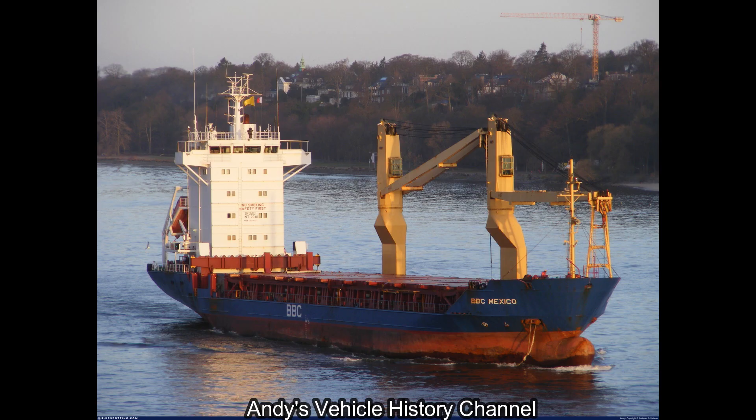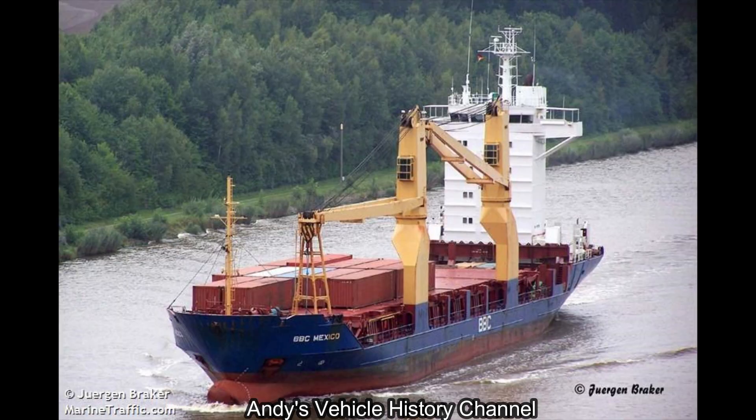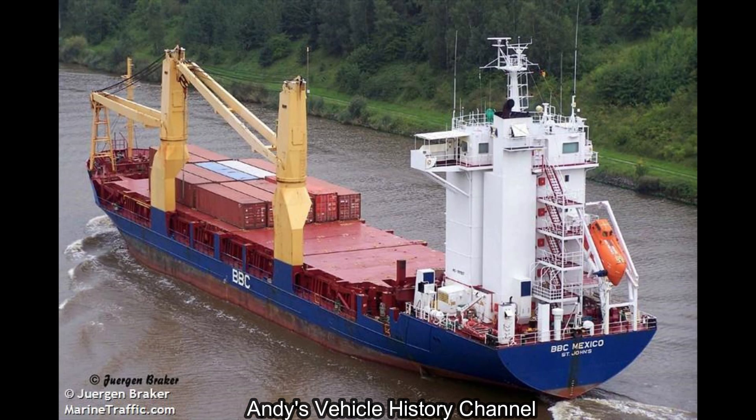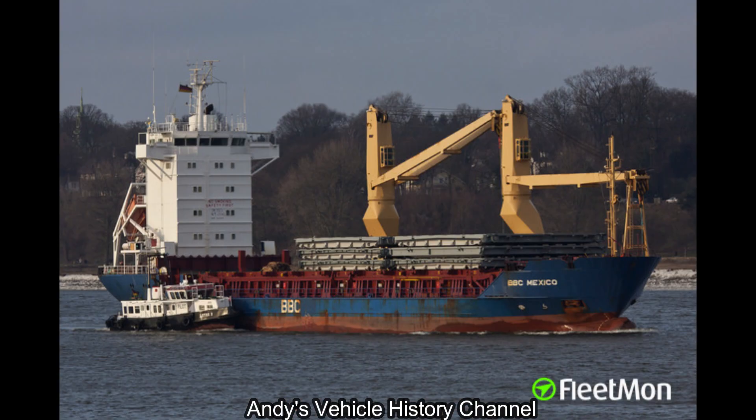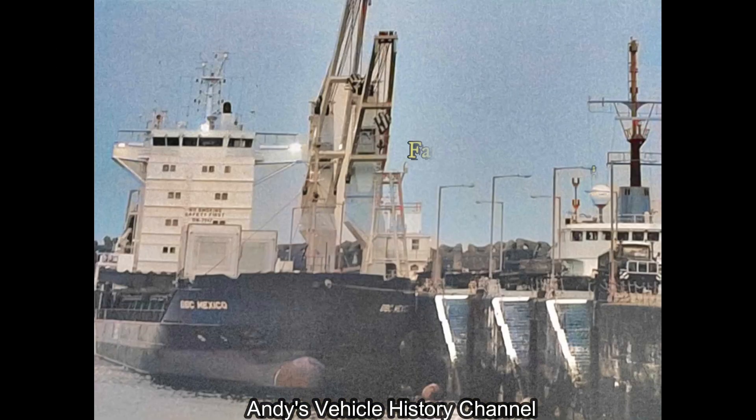The large number of capital projects in progress on the island over the last two decades saw a great variety of large coasters arriving with heavy items of plant and specialised equipment. The 3895 ton MV BBC Mexico was one of the largest and self-discharged on the 21st of August 2002 at the north side of Victoria Pier.